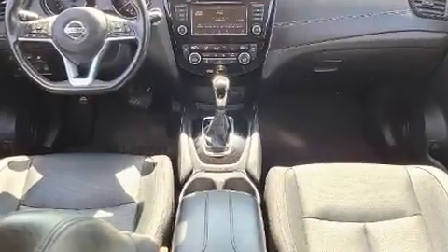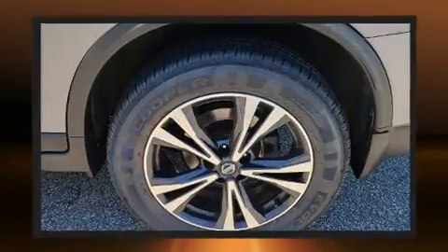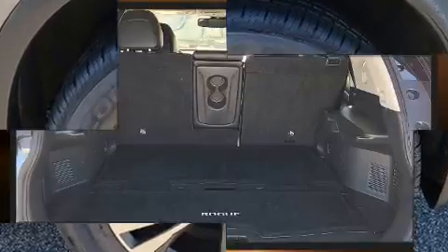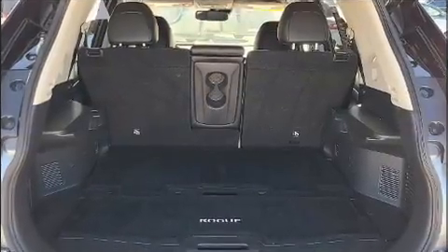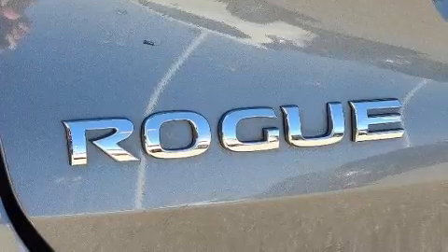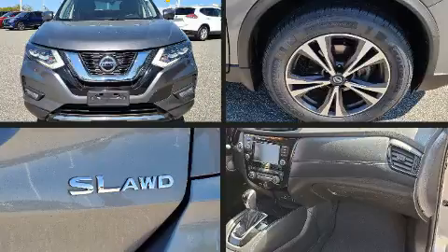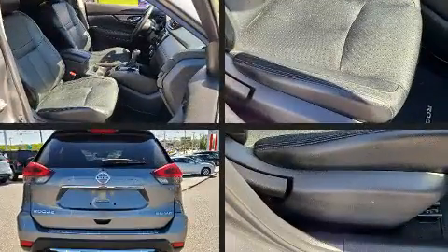A blind spot sensor and air conditioning are also included. Premium sound drives nine speakers, providing you and your passengers a sensational audio experience. Nissan ensures the safety and security of its passengers with equipment such as dual front impact airbags and front side impact airbags.